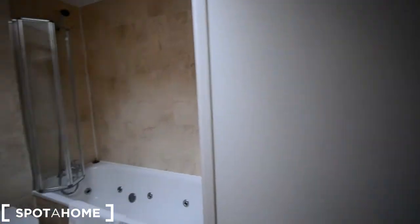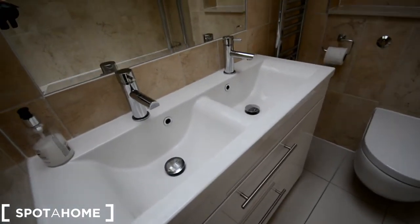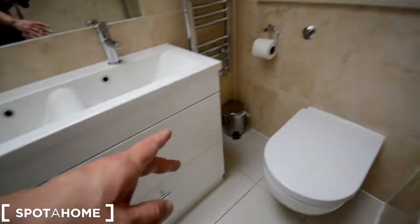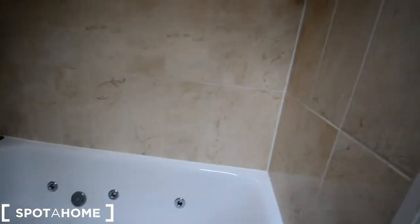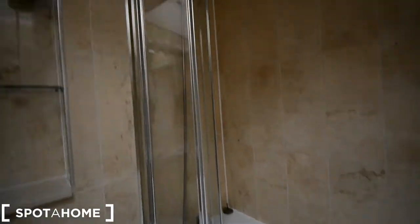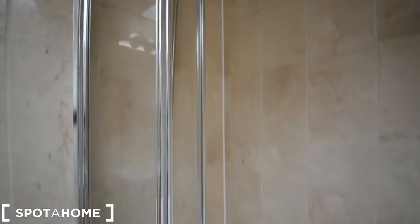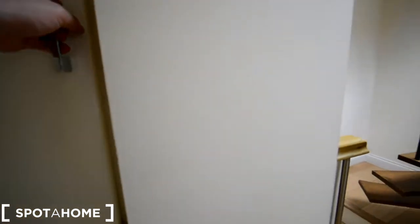And then the bathroom — really bright, sky window, two sinks. We have a couple of drawers there, toilet, shelving, the towel dryer. And this bathtub, also with a hydro over there, and shower. Really nice bathroom. There's also a bit more storage there for suitcases.